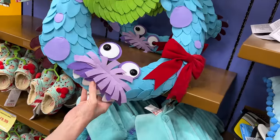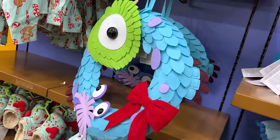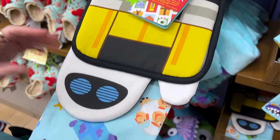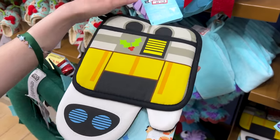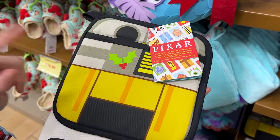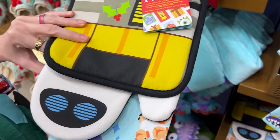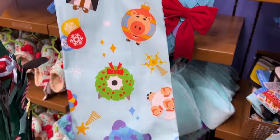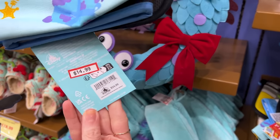We have this kitchen set from the Pixar Holiday Collection — but I would honestly use this now, it doesn't scream Christmas. Here we have Wall-E as the pot holder, Eve as the oven mitt, and a towel set with different Pixar characters. So cute. It is $15 down from $35.